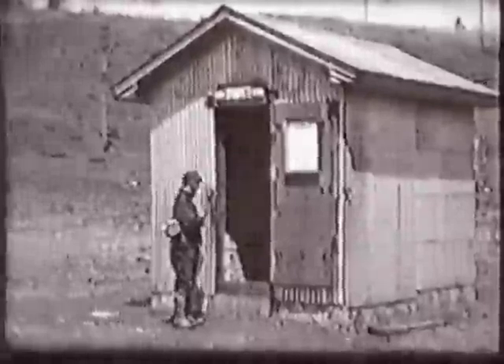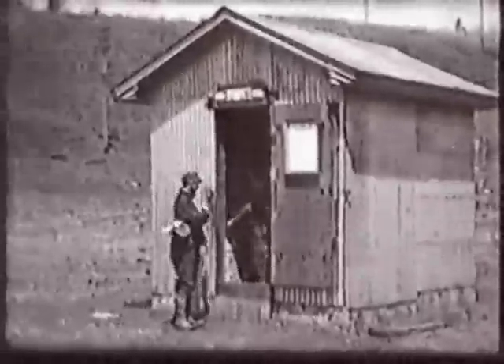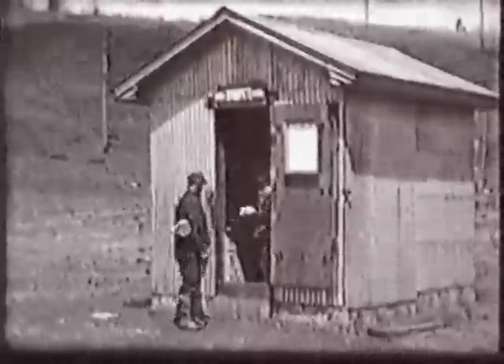Some miners were responsible for getting dynamite and fuses for the day's blasting. This miner gets a whole shoulder load of TNT.